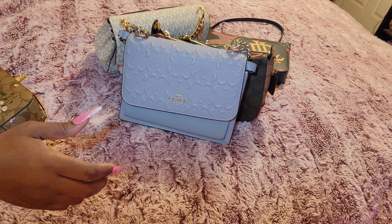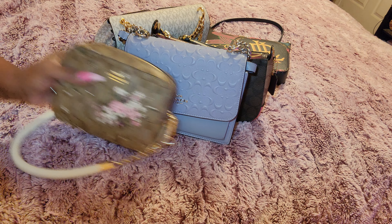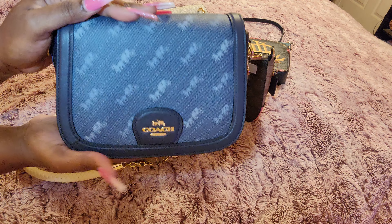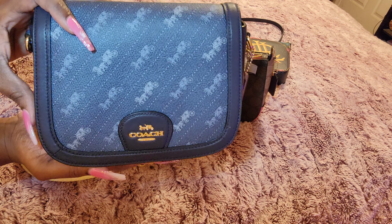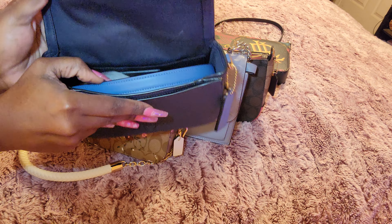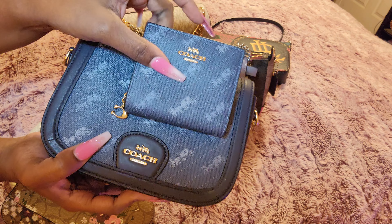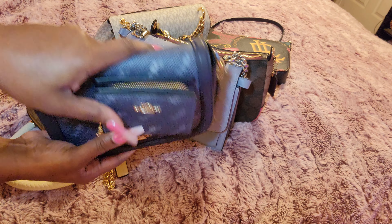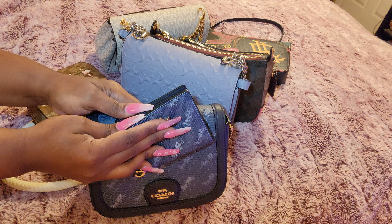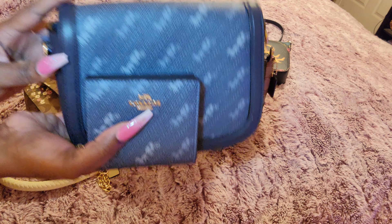Last but not least, I have the Coach Horse and Carriage Saddle Bag in denim — this is again from the blog sale. It does come with the strap, and this time I am also throwing in the matching full-size wallet. For this, I'm only asking about $100, and that's with the full-size wallet. I'm just trying to get rid of this stuff.